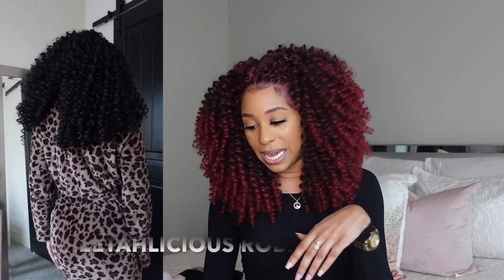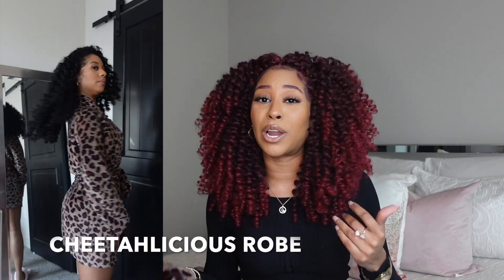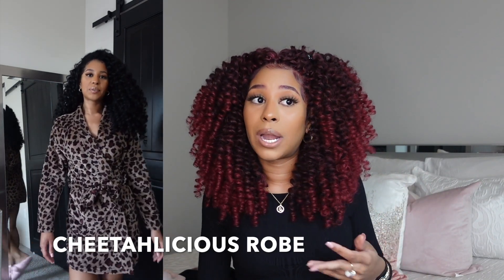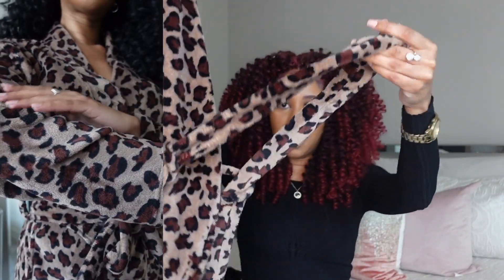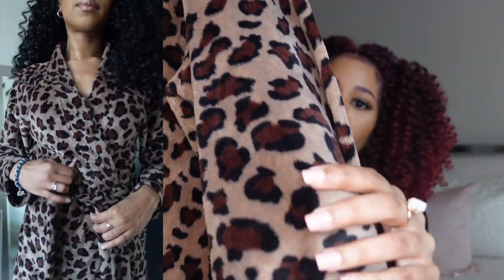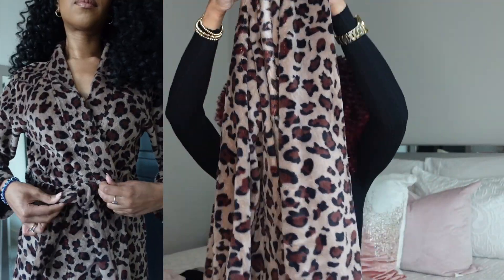The next piece is this robe — if you watch my vlogs you've definitely seen me in this one. This is like my morning robe; as soon as I get up I grab this because I like to sleep with it cold and when I wake up I'm freezing. It comes with the tie as well, it is very very soft, and it comes just about to my knee. This is a statement piece to me — a year-round robe, even in the summer.